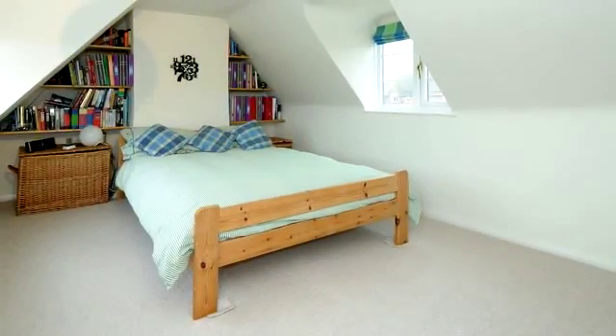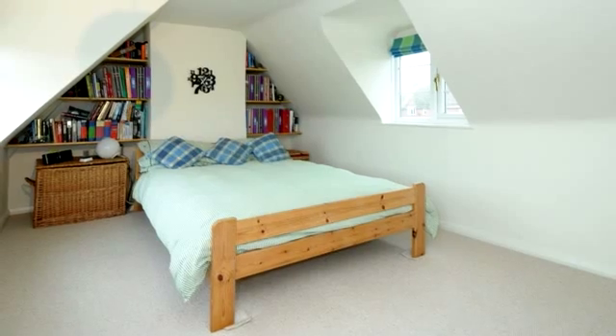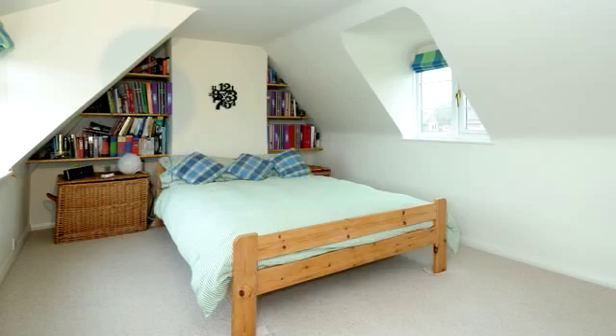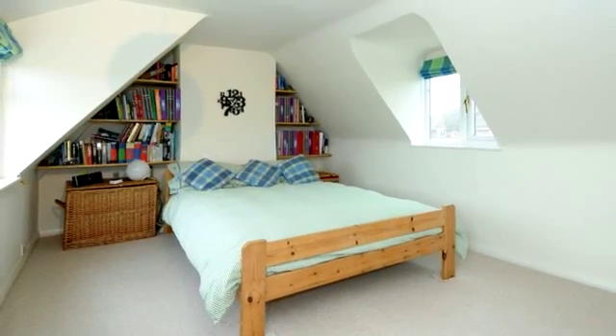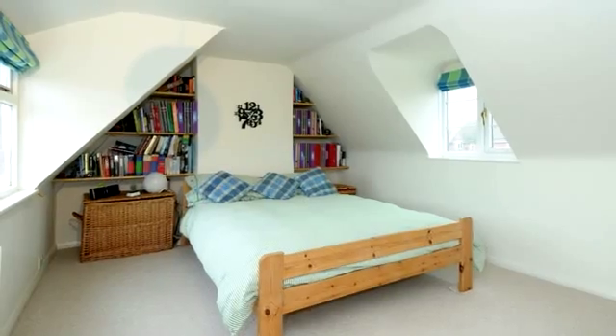The spacious landing area is currently used as a small living area, perfect for teenagers or guests. There is ample light courtesy of front and rear windows and two doors, one into Bedroom 3, a large dual aspect room with a built-in cupboard and shelving.